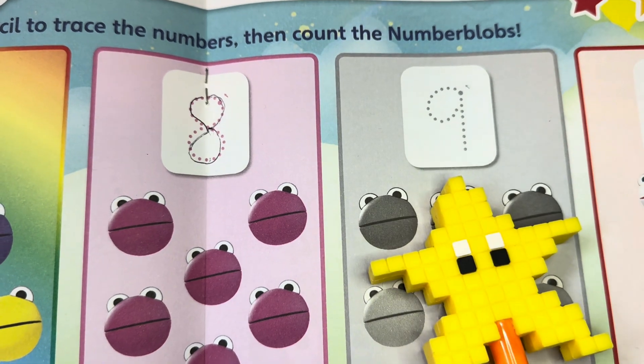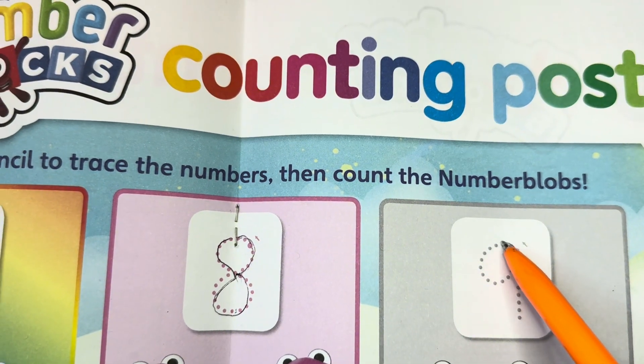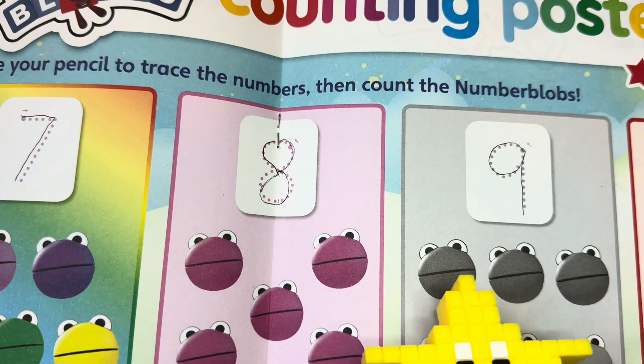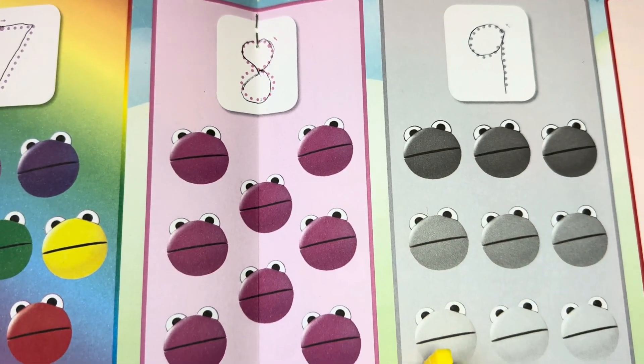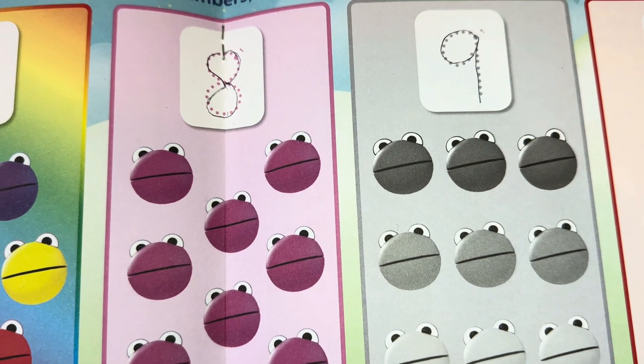And now let's go to nine. One, two, three, four, five, six, seven, eight, nine — nine number blobs, nine!